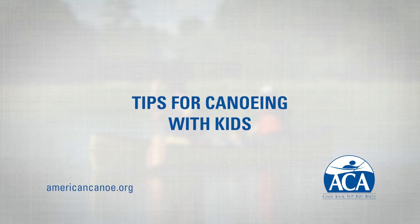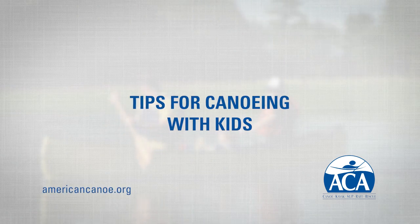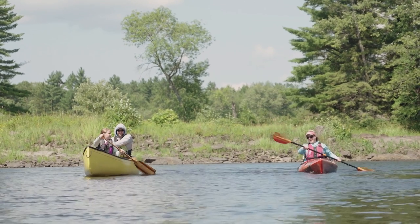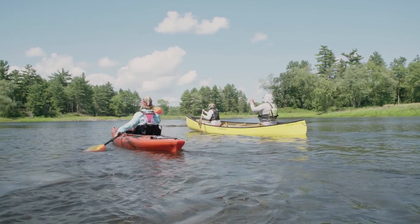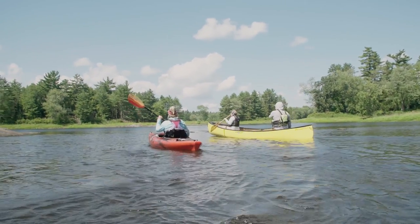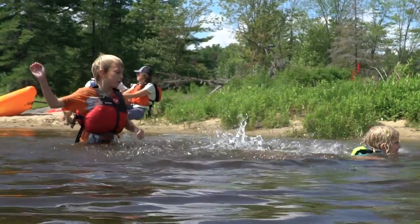Canoes are one of the best ways to get kids active in the outdoors, and here are a few tips to make your trips fun and safe. Give yourself the best chance for smiles by choosing to paddle on a warm day in warm water. The route you plan should have lots of places to get out and explore, go for a swim, or take a bathroom break.